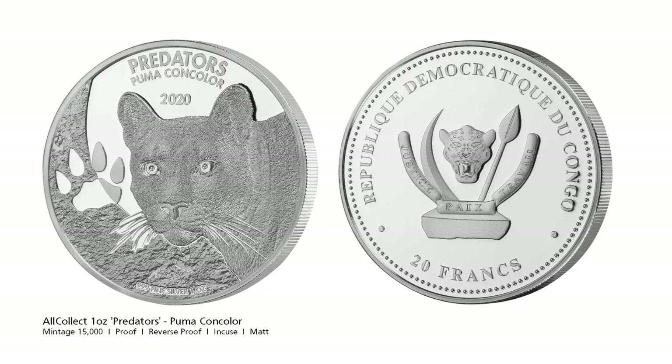German based All Collect releases the third coin in the Predator series, this time the Puma. As usual in the Predator series the coin has multiple finishes. The paw print is infused and struck to a reverse proof finish. The animal and the soil are done in matte finish and the background is mirror proof.